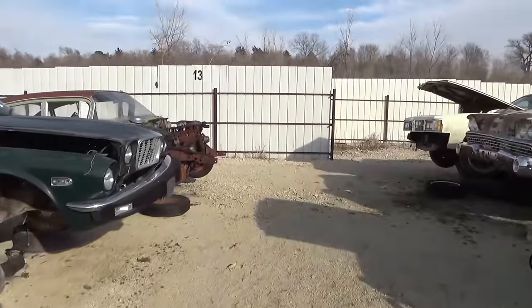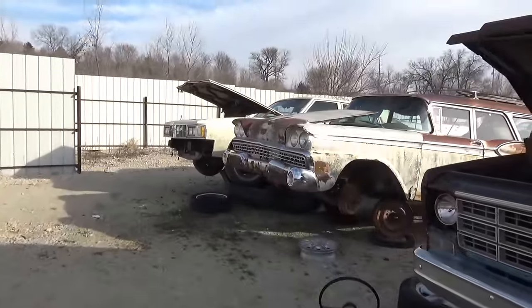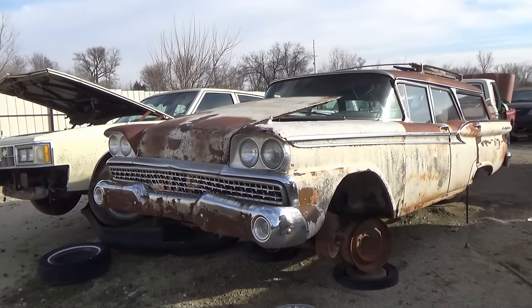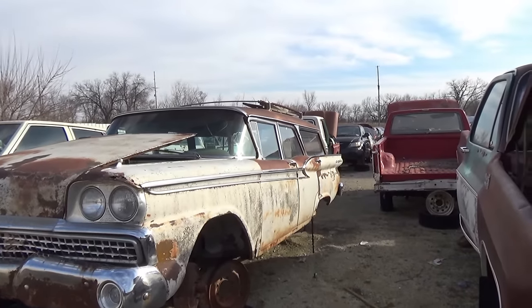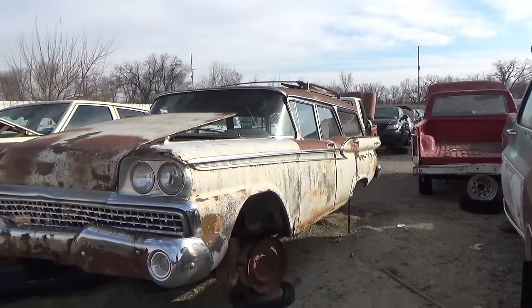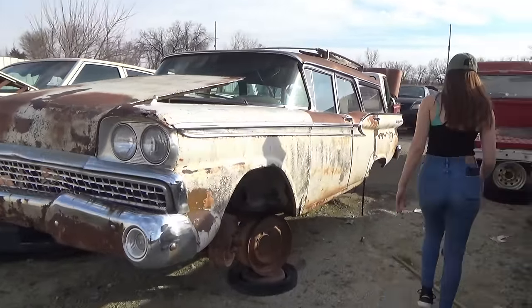This is in Pawnee City — Smith Auto. Just a huge collection of these cars. This car would be valuable — wagons really came back; a lot of people were restoring them.